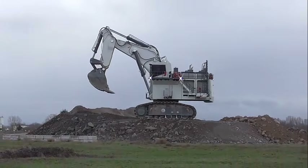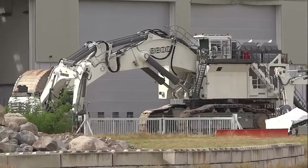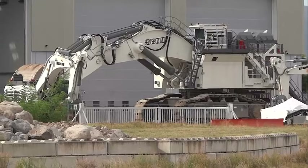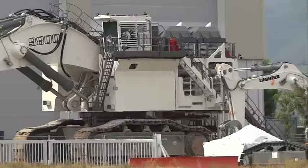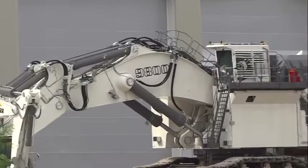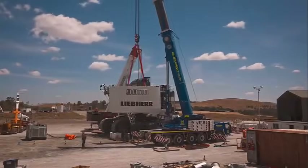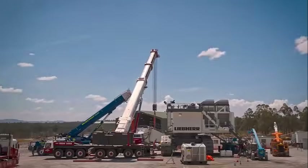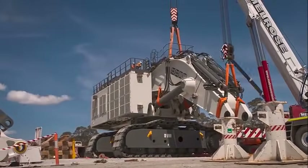Hydraulic system maximum operating pressure: 360 bar. Bucket capacity — backhoe configuration: 8.1 meters, face shovel configuration: 7.5 meters. Maximum reach — backhoe configuration: 19.5 meters, face shovel configuration: 19.7 meters. Maximum breakout force — backhoe configuration: 2,600 kilonewtons, face shovel configuration: 2,800 kilonewtons. Top speed standard: 6.8 kilometers per hour, optional: 10 kilometers per hour.